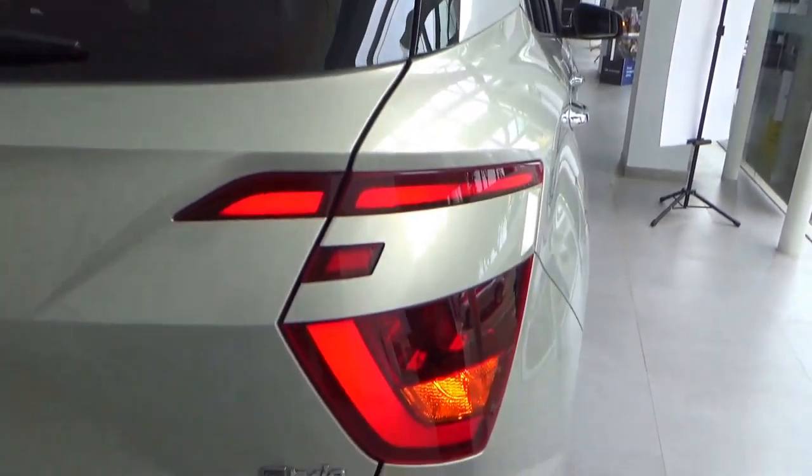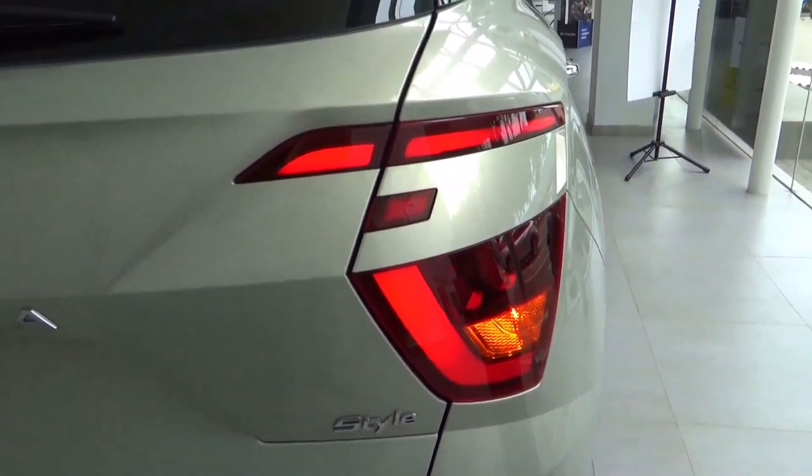Not to forget, the Kona is still available in Indonesia, solely as a pure electric vehicle.